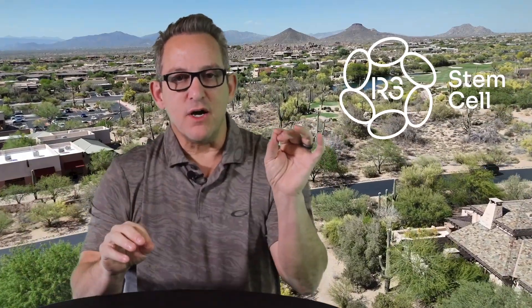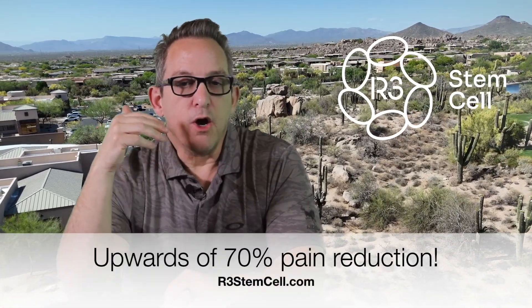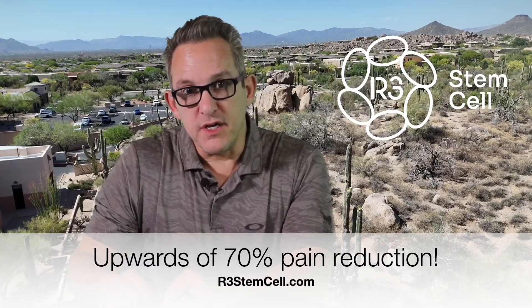At each follow-up point — whether it was three months, six months, nine months, or 12 months — there was a significant difference in outcomes between the umbilical cord stem cell group versus the steroid group in all variables: pain relief and functional improvements. The stem cell group received a dose of 5 to 10 million stem cells. Pain relief reached as high as 71% reduction at two months, and at one year it held at 50%. At the one-year point, there was approximately a 50% reduction in pain with the stem cell group versus a 12% reduction with the steroid group.